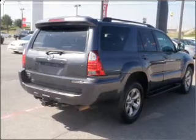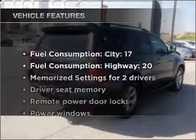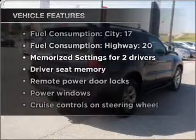Brake safely with the anti-lock braking system. Heated seats are a desirable comfort feature. Pamper yourself with memory settings, plus enjoy these notable features that are included in this vehicle.